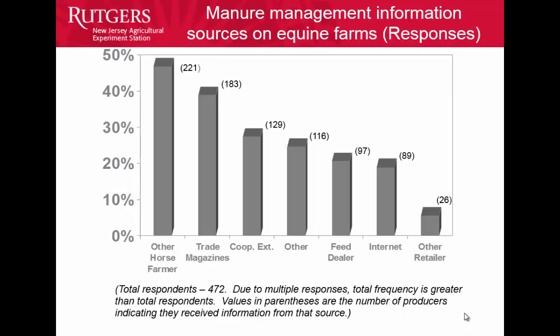A number of years ago we did a study to find out where our equine producers were actually getting their information. About half the participants get their information from another horse farmer. Some get it from trade magazines, and only about a quarter get information from Cooperative Extension, feed dealers, internet, or other retailers. So a lot comes from other horse farmers — one of the best ways of getting information out is through other people.